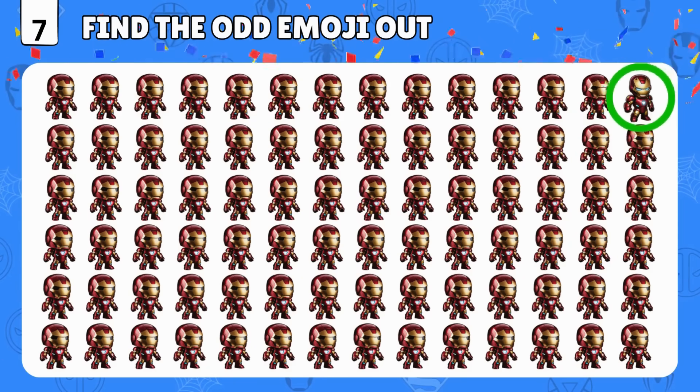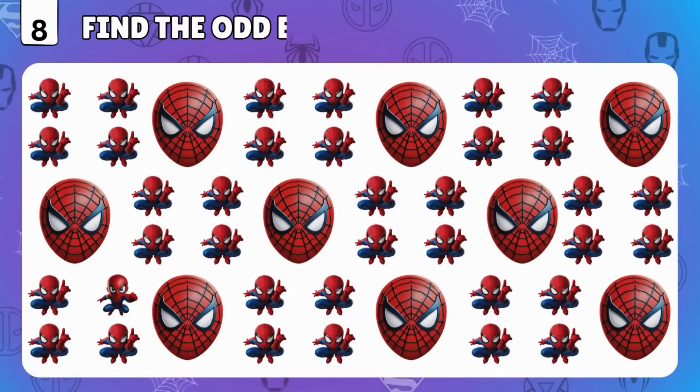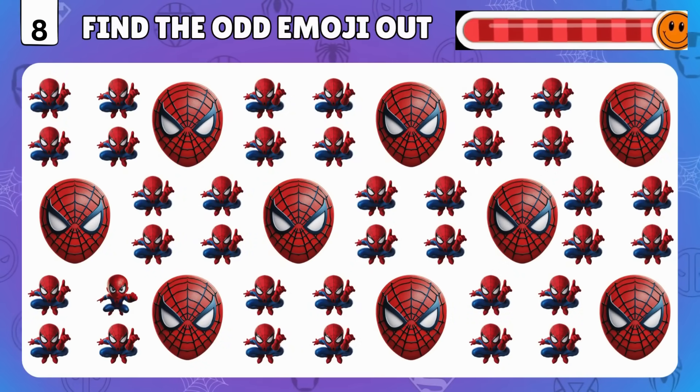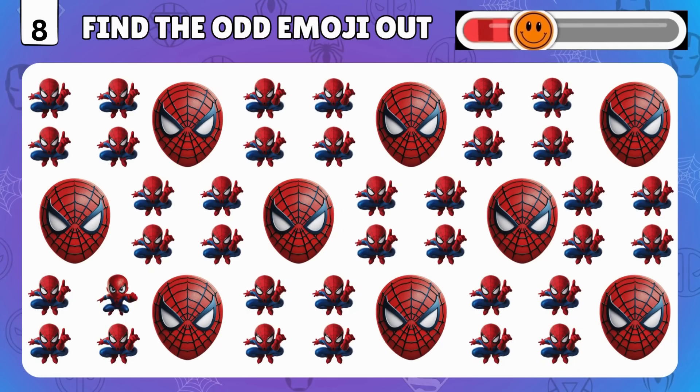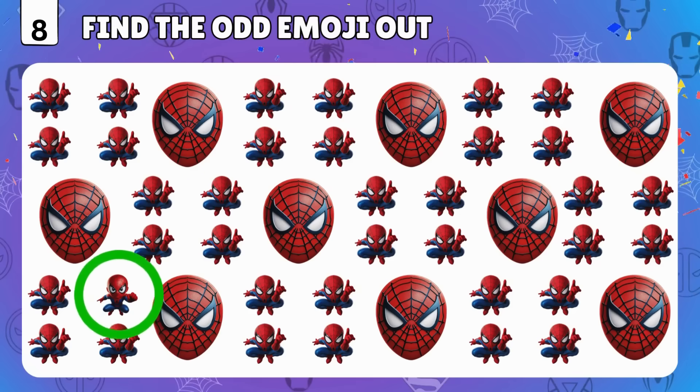It's Spidey time! You got it! It's right there!